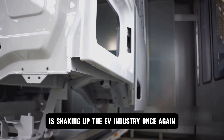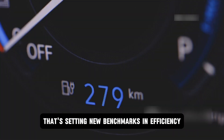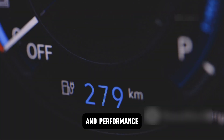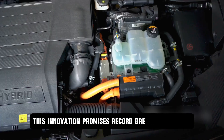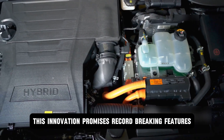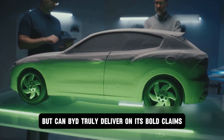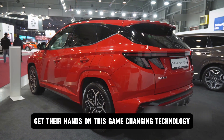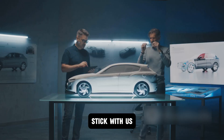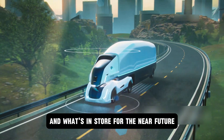BYD is shaking up the EV industry once again with its groundbreaking plug-in hybrid powertrain, setting new benchmarks in efficiency and performance with a completely reimagined engine and transmission. This innovation promises record-breaking features, but can BYD truly deliver on its bold claims? And when will car enthusiasts finally get their hands on this game-changing technology? Stick with us as we uncover everything about this revolutionary leap and what's in store for the near future.